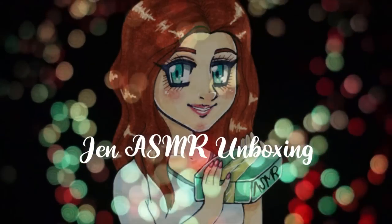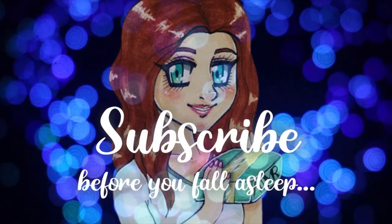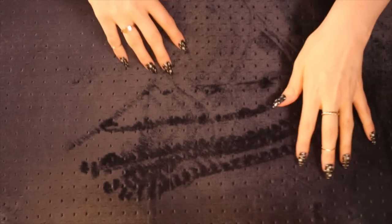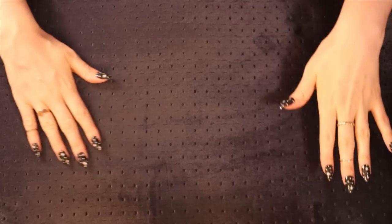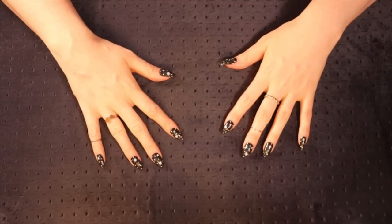This is Jen ASMR unboxing - subscribe before you fall asleep. Hi there, this evening I will be doing a little haul for you guys and I'll be just showing you what I got for my children.